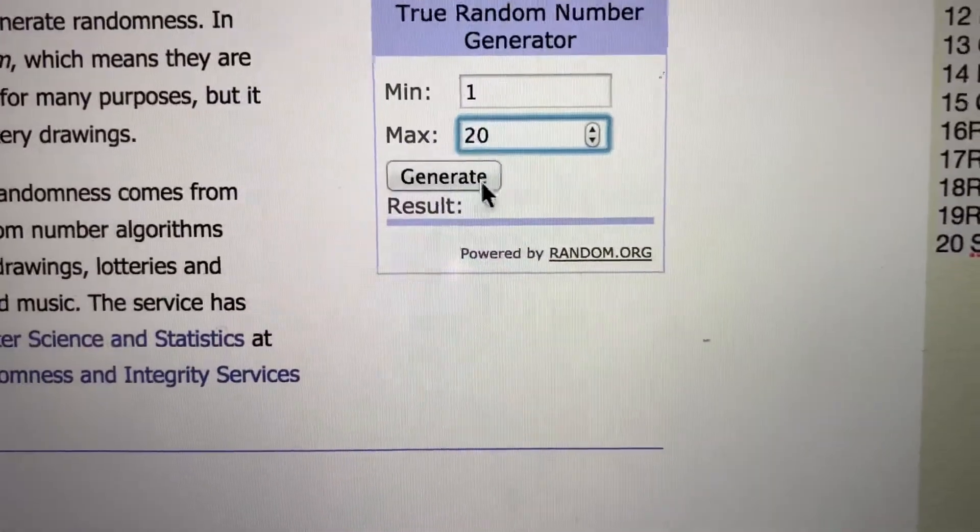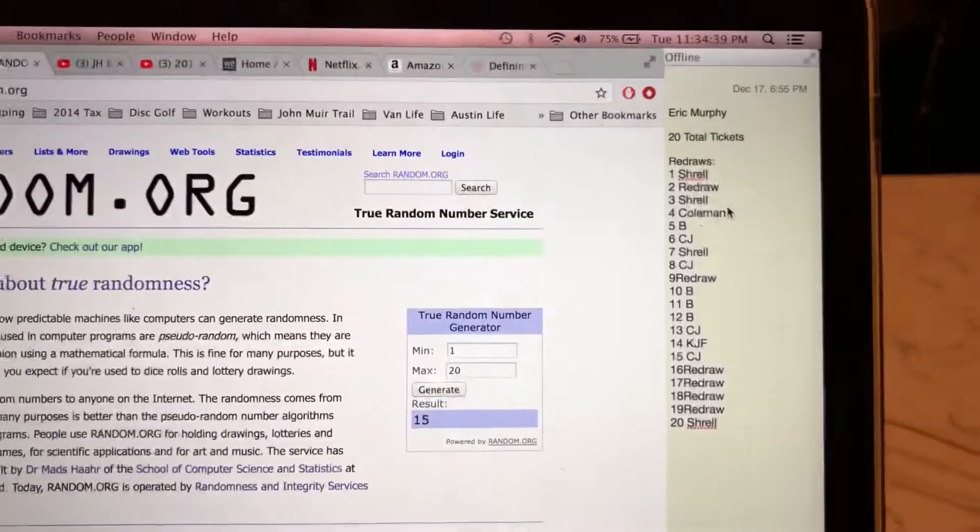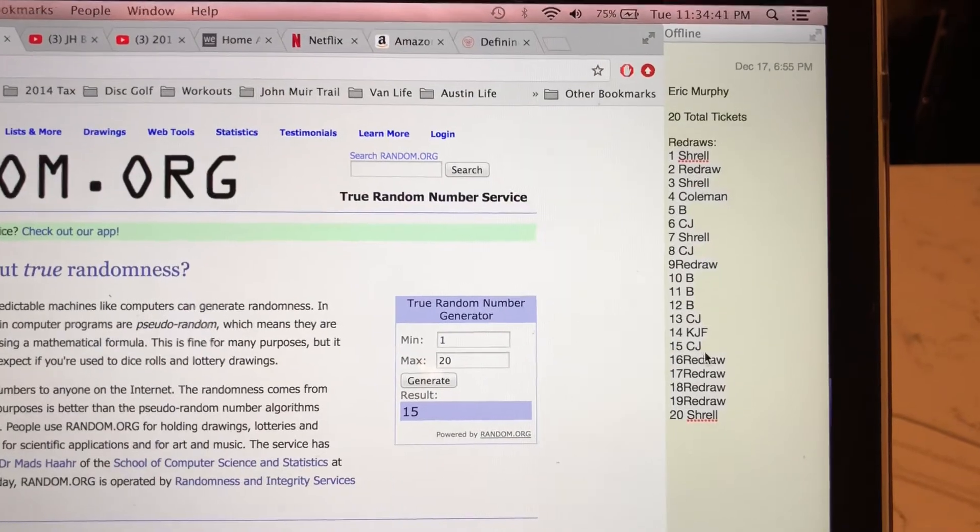Let's see if we can get it on the first try. Good luck, everyone. Winning number is 15. 15 is not a redraw.